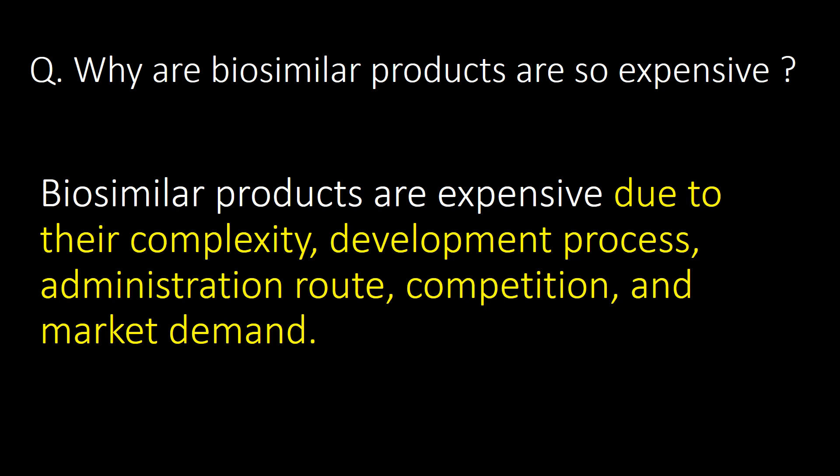Why are biosimilar products so expensive? Biosimilar products are expensive due to their complexity, development process, administration route, competition, and market demand.